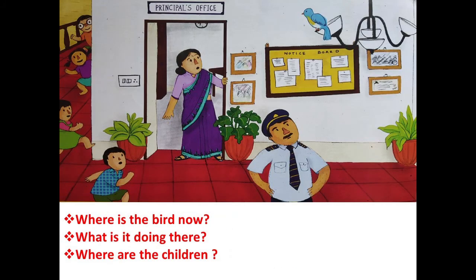Look at the picture carefully, children — where is the bird now? Can you tell where is the bird? Moving to the next question: what is it doing there? And the last question: where are the children? You can see some children hiding behind principal ma'am's office, so they are hiding.